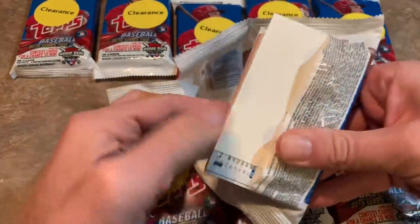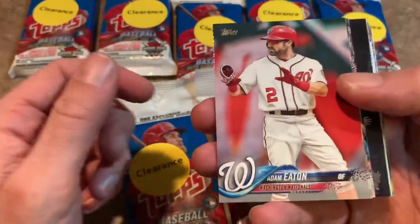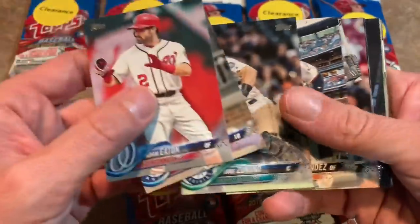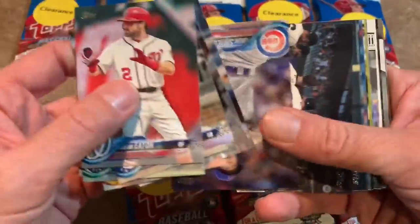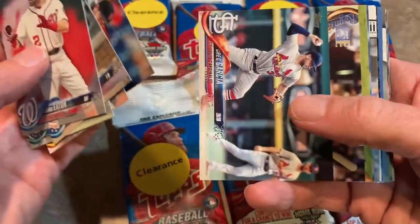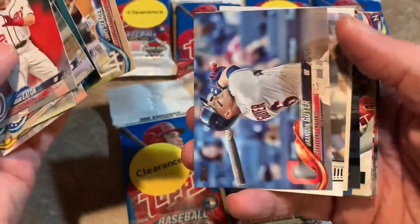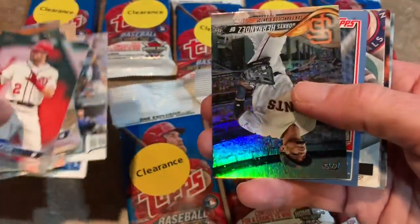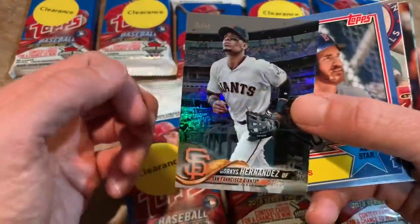Gleyber Torres has a short print in here as well. The most notable rookie besides those short prints is likely going to be the Shohei Ohtani, which is the last card in the set. 350 cards total in Series 2. There are also some MLB The Show codes for PlayStation in here — we'll probably pull at least a couple. I'll put them on the screen so whoever sees this video first can use them and get some packs off MLB The Show, if you still have the 2018 version.